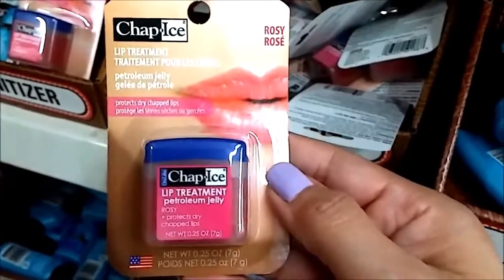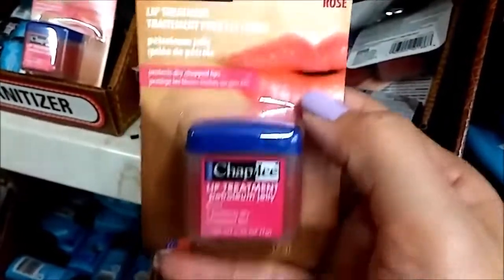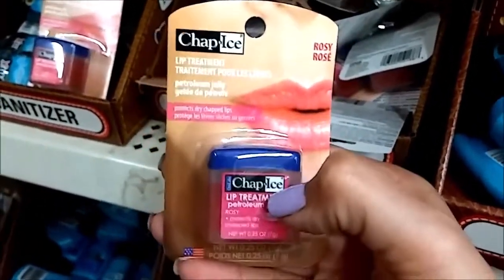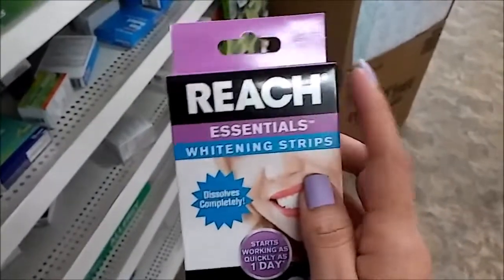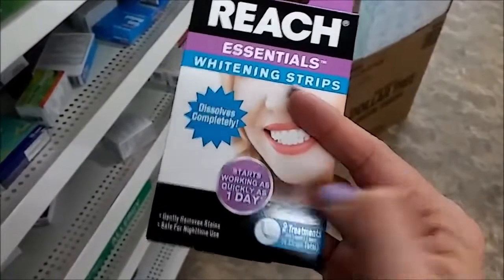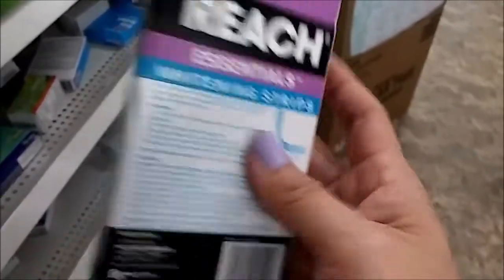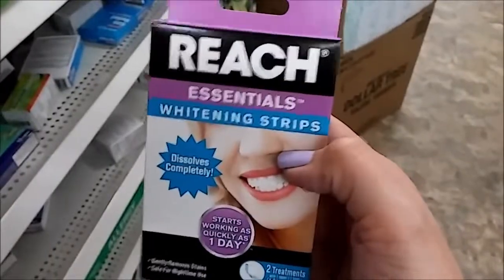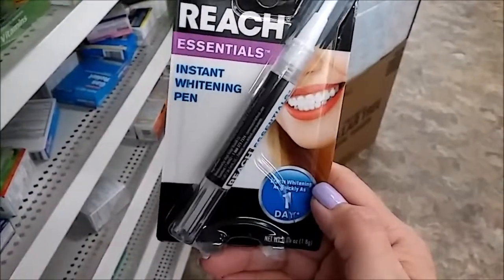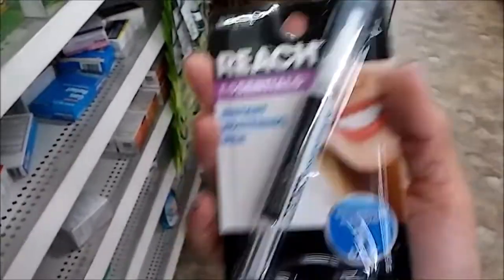Lip treatment — this is cherry or rosy. I like these a lot, though I've never tried this brand. Sorry, it's the Reach brand — whitening strips. It works as quickly as one day, and it's two treatments — four strips total. I'm so excited to try this out! Look, they also have the pen. Okay, exploration day is good — I'm definitely grabbing a few of these!